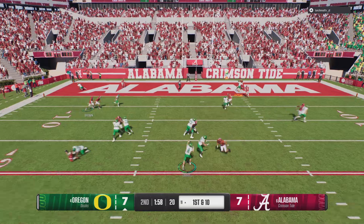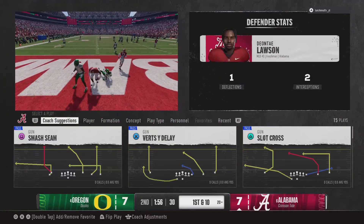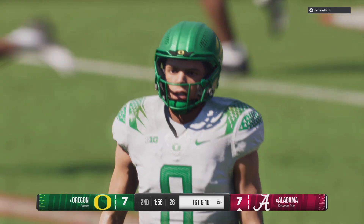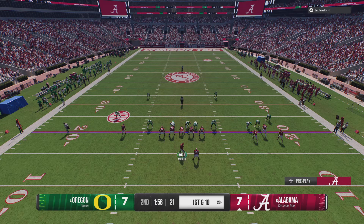The aerial assault continues, looking for the score — and that one is picked off in the end zone! He's brought down, and this defense gets the ball back. This is obviously not a great start for this quarterback — two interceptions already in this game. He's got to do a much better job with his decisions.